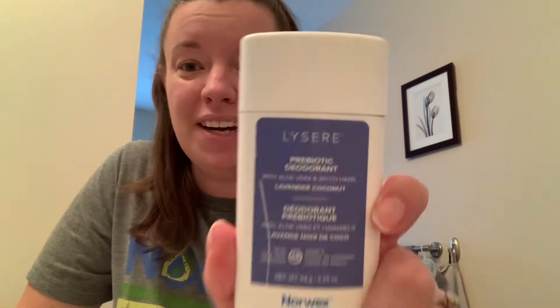Hi, this is Jamie Raffoff, Norik's Independent Consultant, and I'm here to talk about the Lysear prebiotic deodorant.